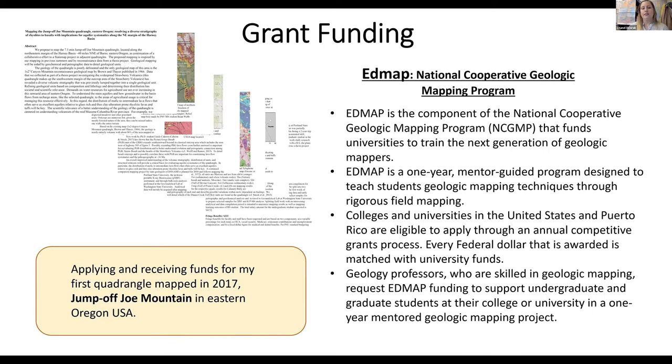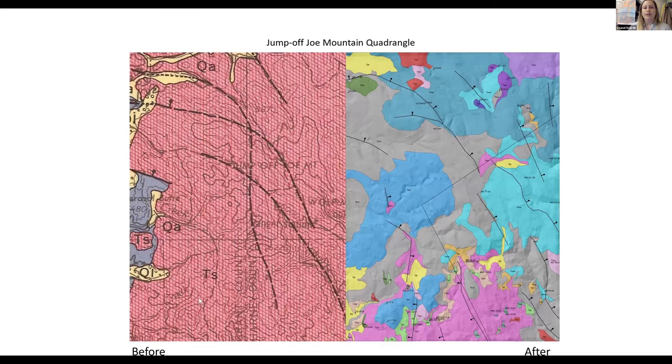Martin Streck and I applied for the EDMAP grant in 2017 for Jump Off Joe Mountain in Eastern Oregon. EDMAP is a one-year mentor-guided program designed to teach students geologic mapping techniques through rigorous field mapping. I am so grateful for EDMAP — they have funded me all the way through. Here is the Jump Off Joe Quadrangle — based on the Canyon Mountain map where it was all TS — and then here is the finished Jump Off Joe Mountain Quadrangle that I mapped. We can really see the details of how many lithological units there really are.